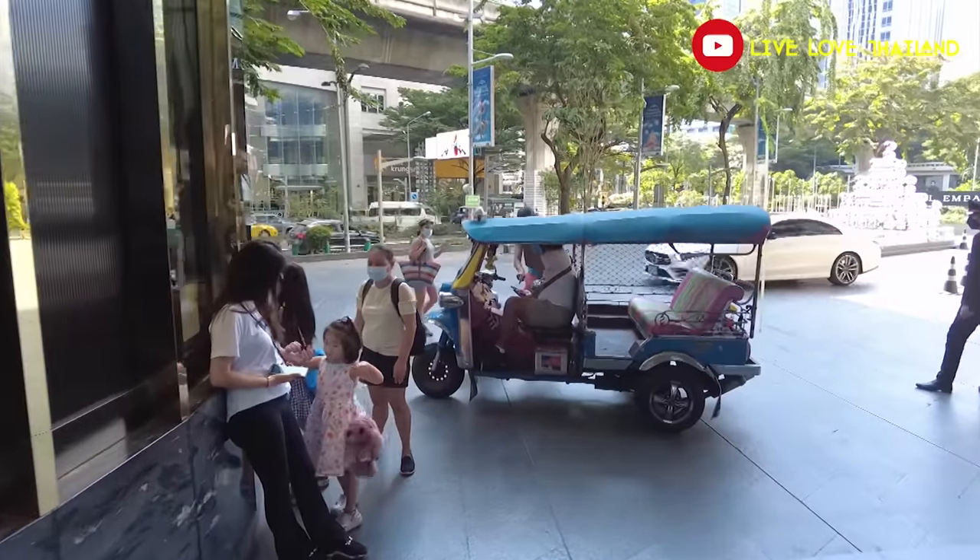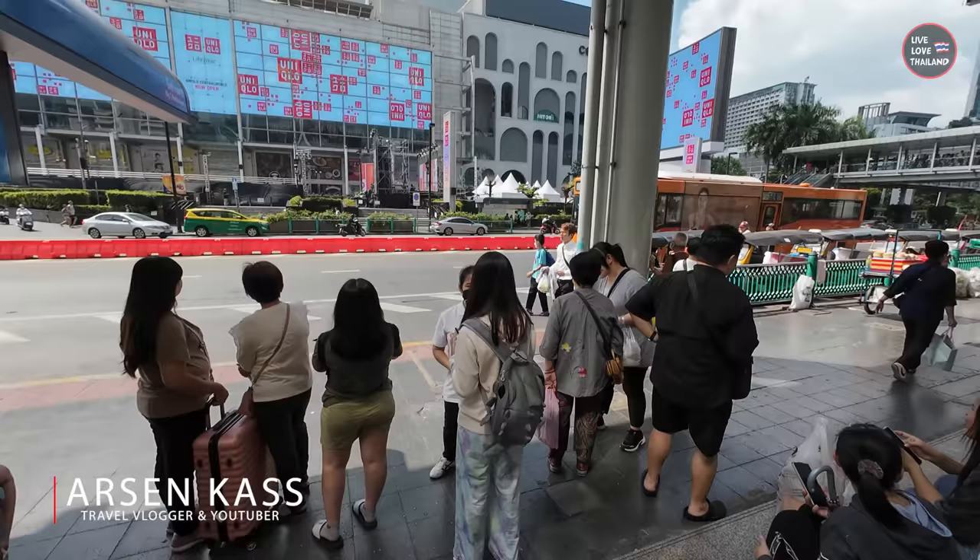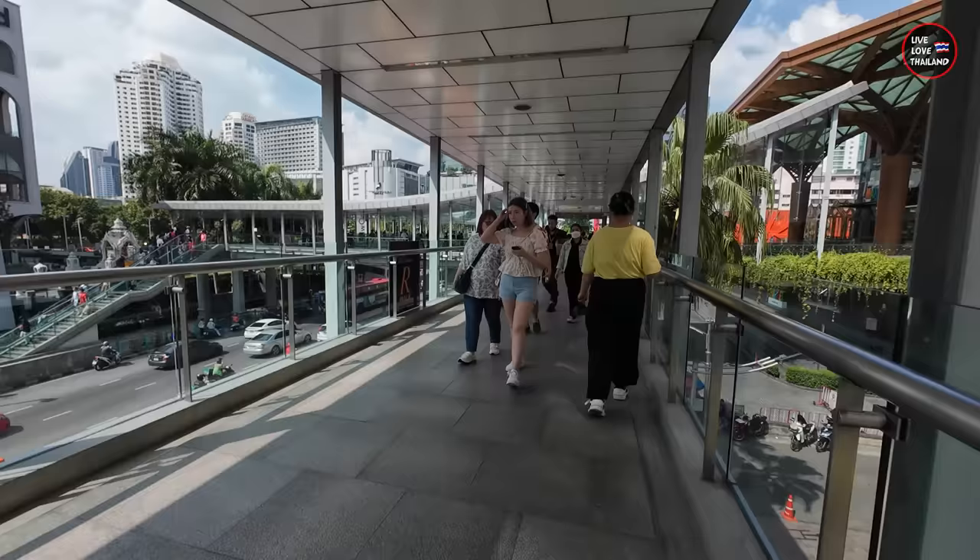Yesterday I was around the Siam area and heard a group of tourists bargaining with a tuk-tuk driver for a ride to MBK shopping mall, instead of taking the BTS SkyTrain which was right next to them — or just walking, which wouldn't take more than 5 minutes.